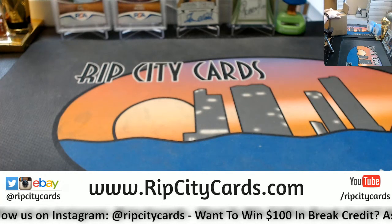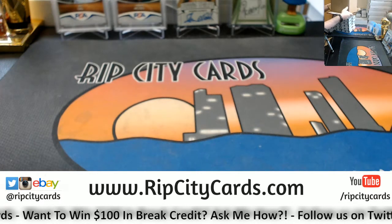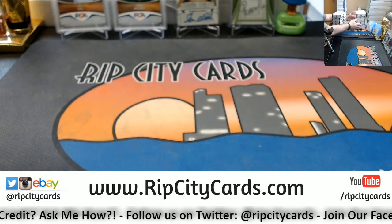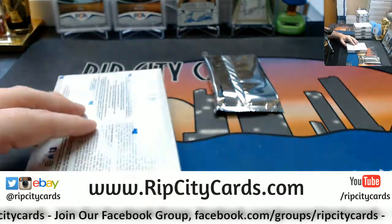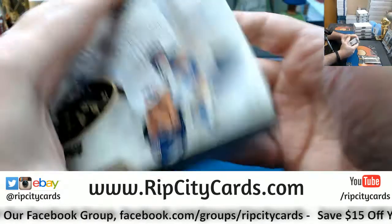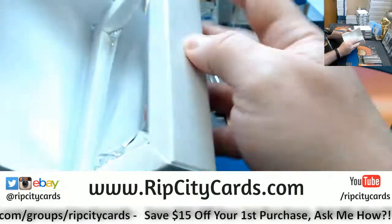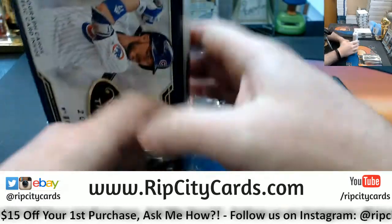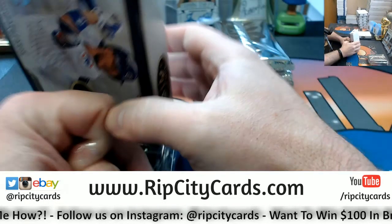We do have Classics and Dominion in the store currently. Ripcitycards.com — two full cases of each. If anybody wants Classics personals, I do have that available. Tier One personals — I think I've got like two extra cases of it, but as smoothly as it has been selling I'm probably going to end up having to break it.